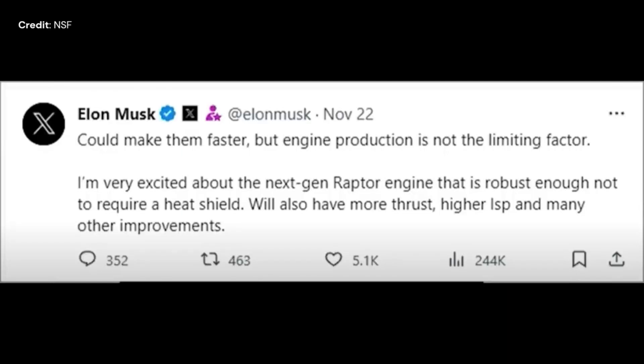Elon Musk also hinted at the removal of Raptor heat shields to further reduce the dry weight of the Starship, and many more improvements.